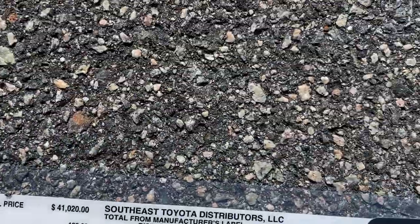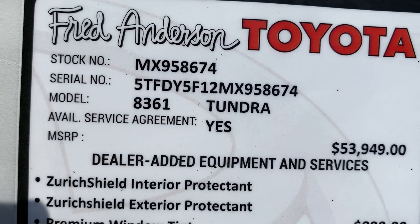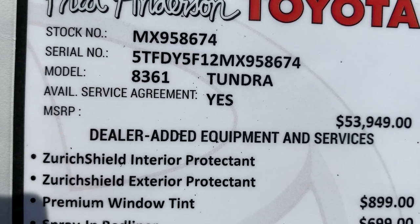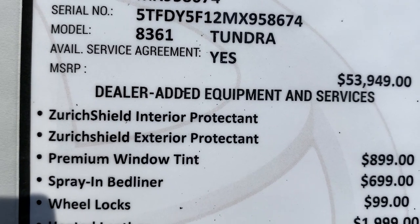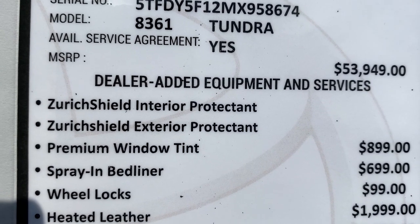Now let's add in these extra features. We added paint sealant to keep the car from fading over time in the harsh heat, interior protectant, and window tinting — that's $899 together. All the spray-in bed liner and wheel locks are included as well. And then $1,999 for the heated leather seats.